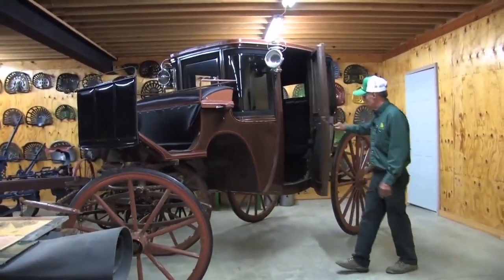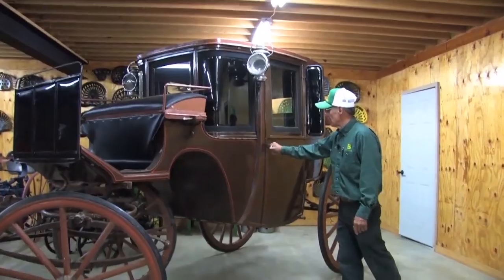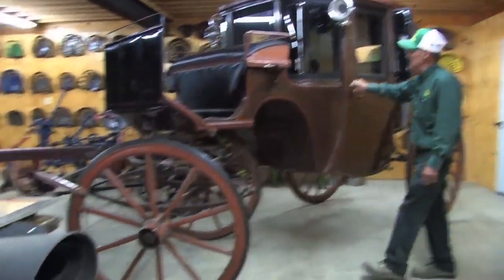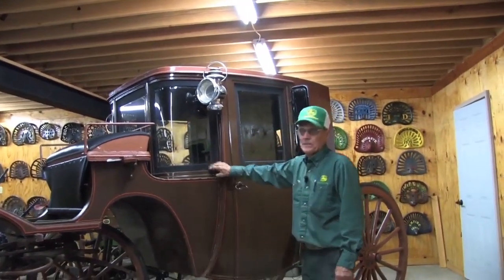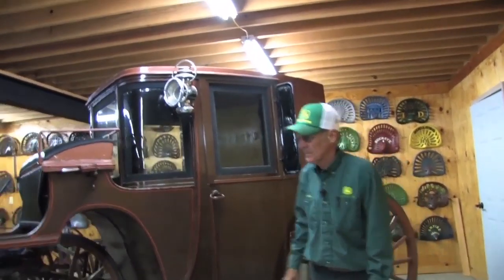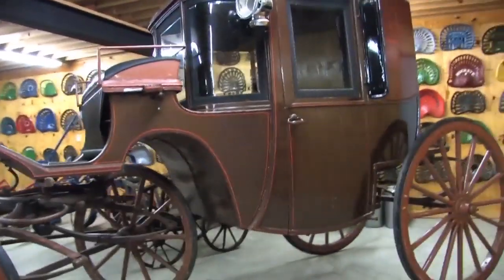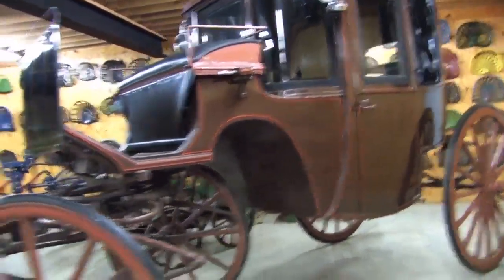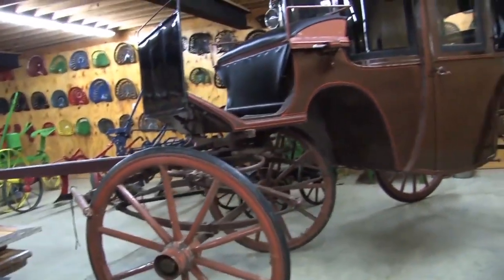Next to that here we have a Bachelor Brougham 1903 taxi. What's really unique about it is it's got the curved glass in it. Back in 1903, that was really something. A taxi cab, basically, what they used in New York — came out of New York. That fifth wheel turns all the way under, it comes all the way around. It's cut under.